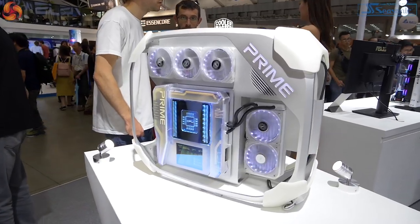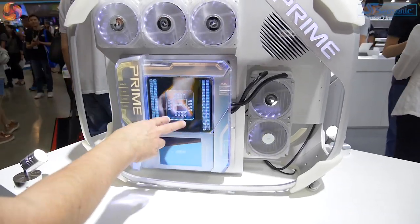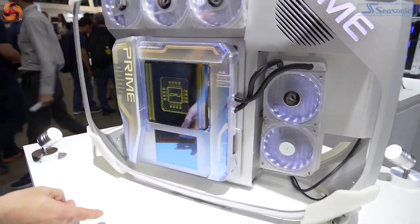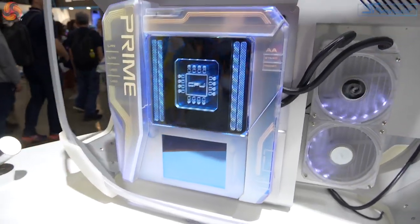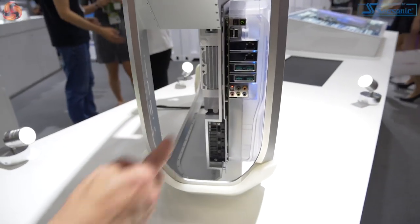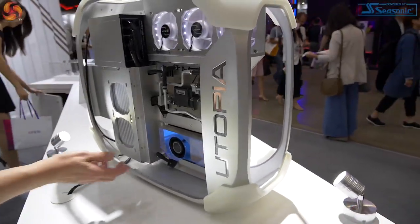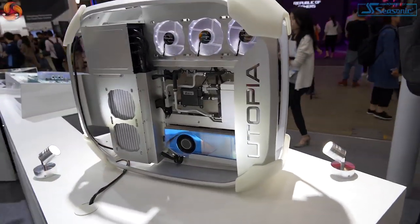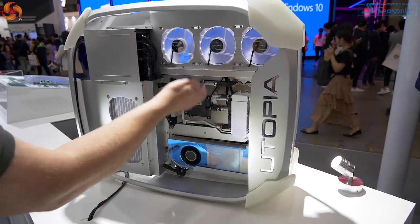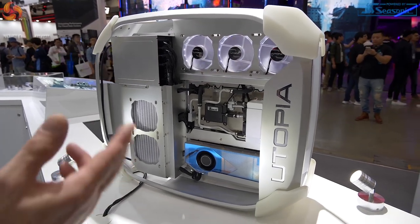We know about ASUS Prime, but this is Prime Utopia — totally different. It's a concept. I've got no idea whether some or all of this is going to break cover at any point. This is a representation of a motherboard — that's the CPU and the memory, that is an LCD display, and this is the I/O panel. Coming round to the I/O panel, it looks sleek and shiny, with modules that plug in. Coming all the way round to the back of the system, the graphics card is on the wrong side, because of course the graphics card runs hot, and then there's a cooling system above.